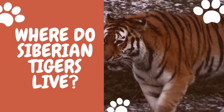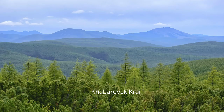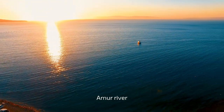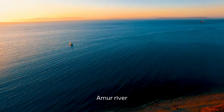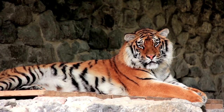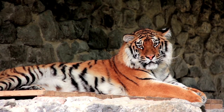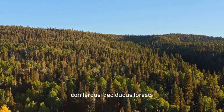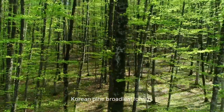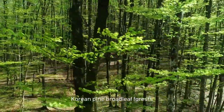Siberian tigers live in the Russian Far East, where they are found in the southern Khabarovsk Krai and Primorsky Krai. Siberian cats are also called Amur tigers because they live south of the Amur River. The eastern Manchurian mountains, at 500 to 800 meters (1,600 to 2,600 feet) above sea level, are also home to Siberian tigers. Eastern Siberian tigers make homes in coniferous deciduous forests, while the northern subspecies rely on the boreal complex. These tigers prefer Korean pine broadleaf forests and are less likely to survive in spruce-fir forests.